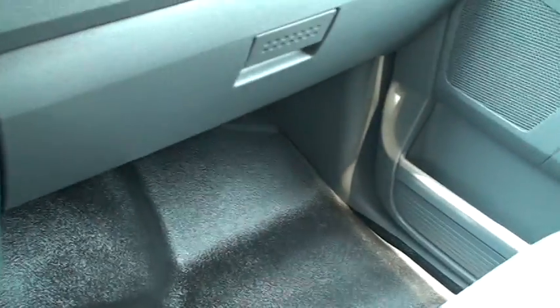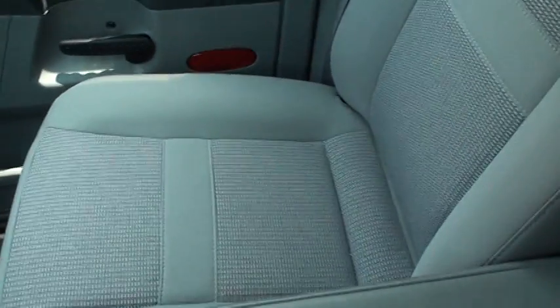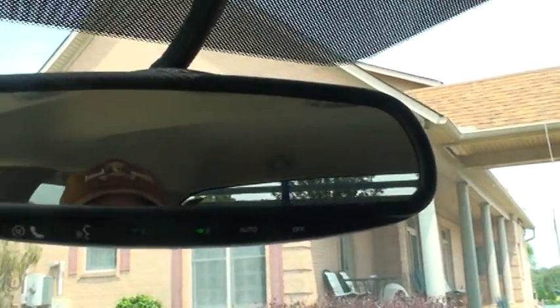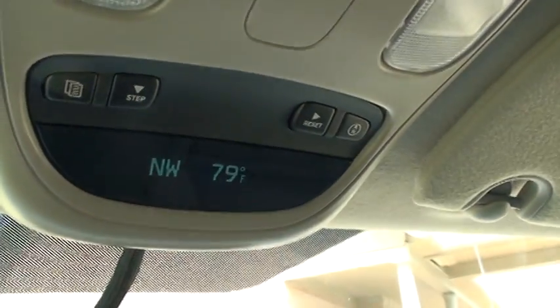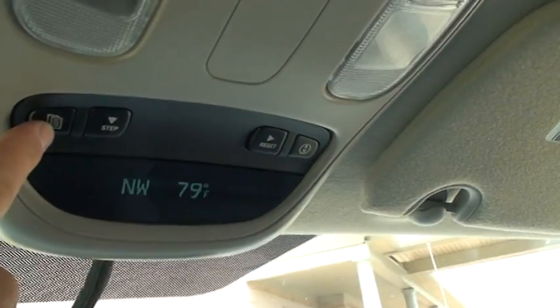Everything's nice and clean. The center armrest opens with a power outlet and storage, or you can raise it up. You can fit three people in the front and three in the back — six people total. The seats are clean. You've got your owner's manual. Up here you've got your Uconnect with Bluetooth — very handy for your phone, sync it right up. It's got an auto-dimming mirror and overhead trip computer showing outside temperature, compass, fuel mileage, personal settings, and so on.